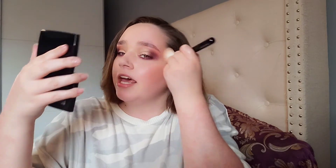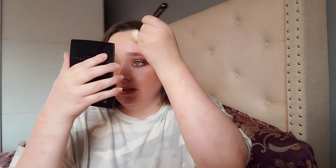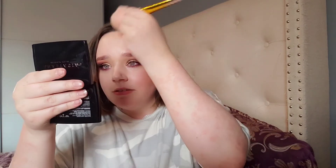You have to really get in there — can you see it? It's kind of hard to blend in. Dab a little bit because you don't want too much on. It's a bit hard to blend but it's actually quite nice. I'm going to grab a bigger brush so I can blend this in better.